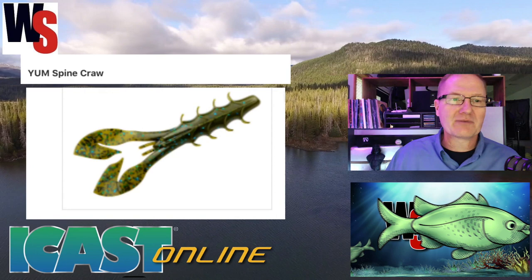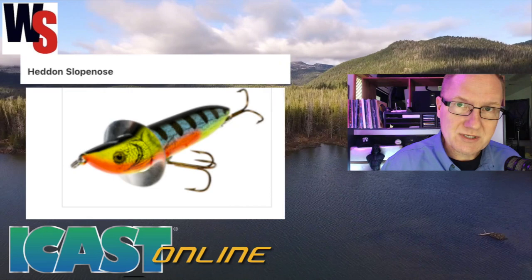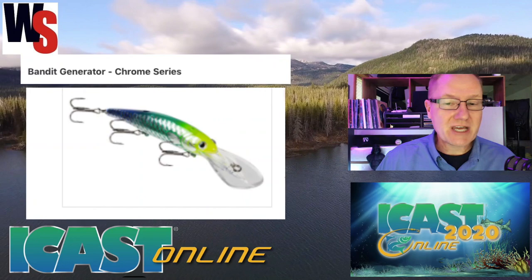First, they've got the Yum Spine Craw, the Arbogast Jointed Jitterbug 2.0 — let's give this one a try — the Hidden Slope Nose, the Norman Speed N, the Bandit Generator Chrome Series, and the Bandit B Rotan.